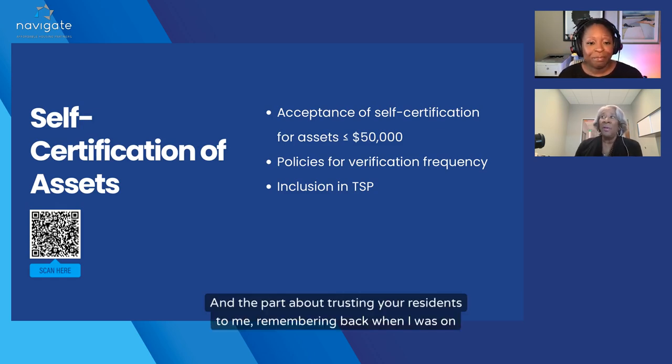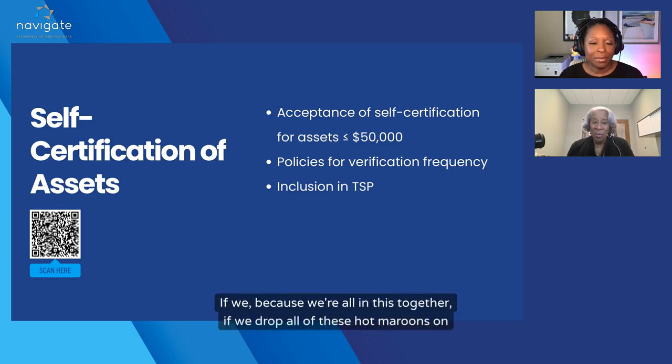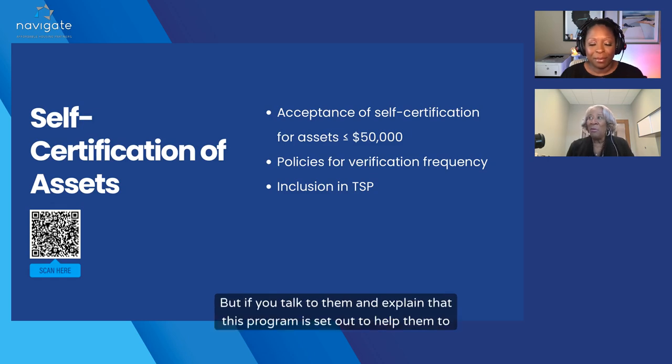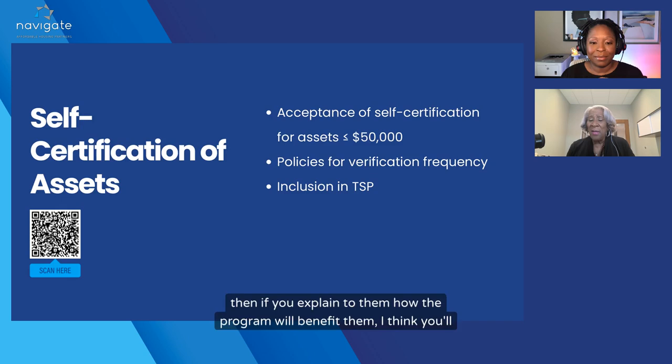The part about trusting your residents — remembering back when I was on property as a manager — if we drop all these changes on them without trying to explain, they're going to go into defense mode and they might start forgetting what they had at the credit union. But if you talk to them and explain that this program is set out to help them, to make the process better and smoother, and show them the advantages — when they came in for certification and you used to tell them to go back and find six months of statements — if you explain how the program will benefit them, I think you'll get a better response.